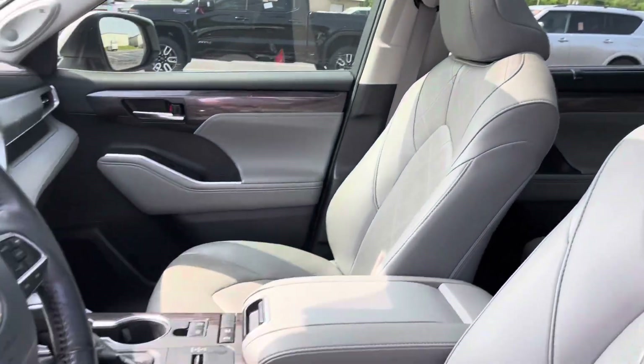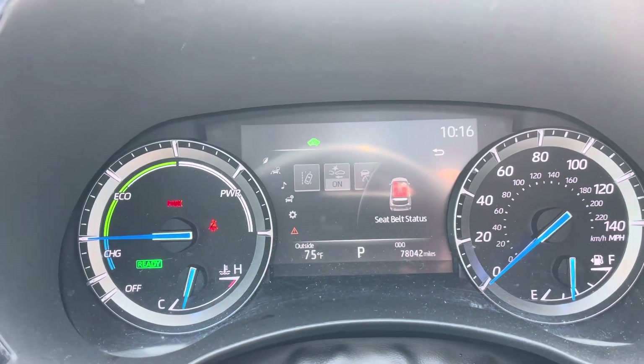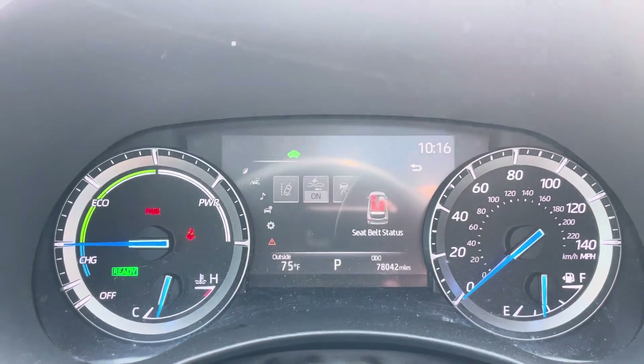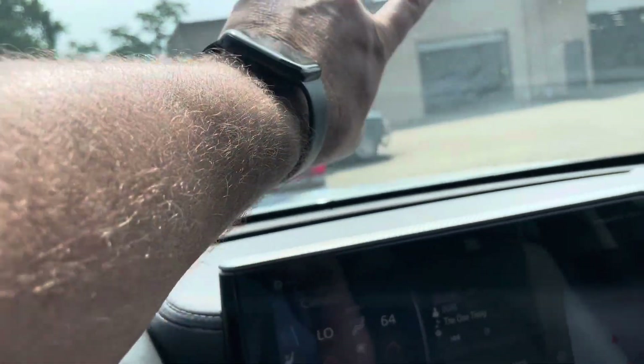Hey Scott, it's Jason here at Perkins Motorplex. Just grabbing you a quick video of the 2021 Highlander. This has not been detailed yet - it's gone through our service and inspection, but it's back here at our reconditioning facility.